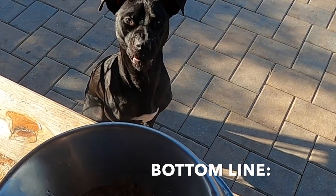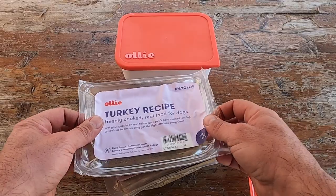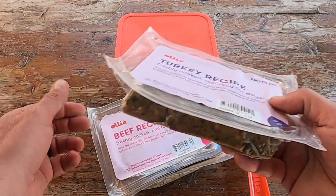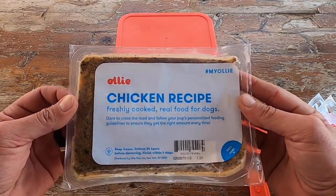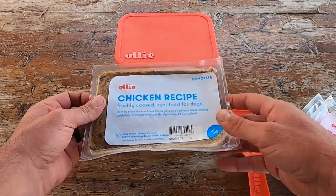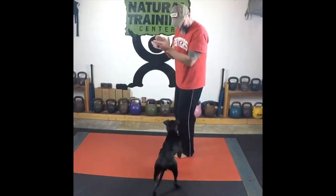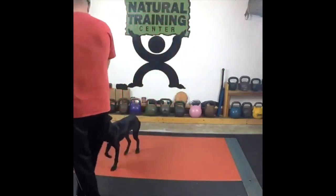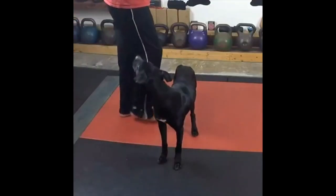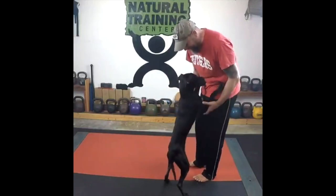Bottom line, if you're looking for a way to keep your dog super healthy with quality food and quality ingredients that probably couldn't be better if you cooked it yourself, certainly take a look at Ollie dog food. In these trying times, we all have enough to worry about — there is enough pressure, there is enough stress with everyday life. The fact that I could take one of those stressful situations out and know that my dog's nutrition is taken care of, I'm very thankful to have Ollie in my corner. I'm sure that if you give them a try, you'll feel the same exact way. This is Helder — I hope you found this review helpful.